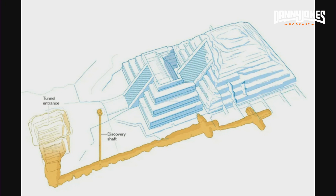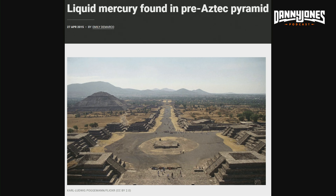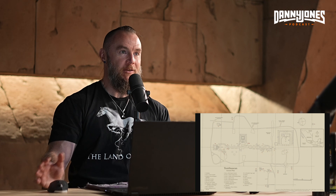Here's one of the tunnels below the temple of the feathered serpent where they found liquid mercury. Now, there's something a little weird going on because in all of the articles there are no pictures of this liquid mercury, which is a little odd. It's reported in tons of articles, but there are no actual pictures or evidence of this liquid mercury. They say they found it, but there's no evidence in terms of pictures.